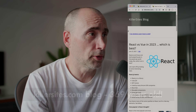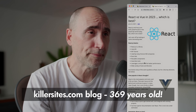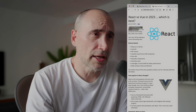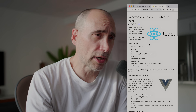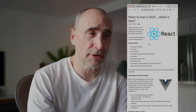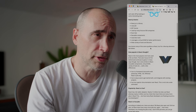I wrote a little article on the Killer Sites blog. The site has been around since 1996. React vs. Vue in 2023, which is best? React and Vue JS are both powerhouses in the JavaScript world today, but which one is best? Let's start off by looking at some interesting stats. This is a piece I put together just recently.